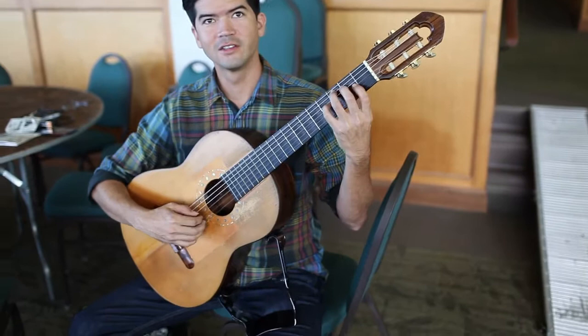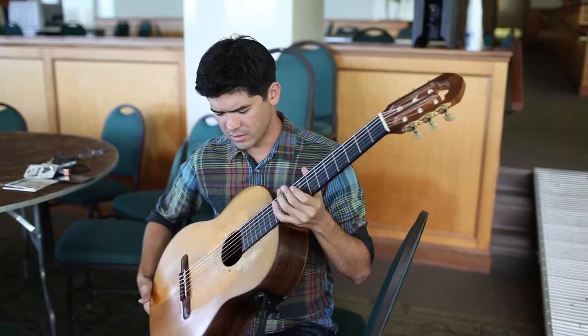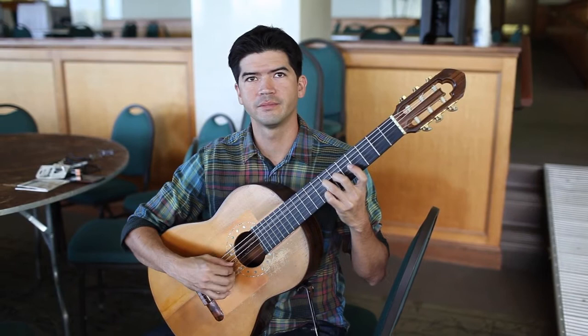It looks like it's got some mileage on it. Oh, definitely — I think I got it in 2005, so almost 10 years old. I bought it from my teacher, Ben Verdery. It was built in 2002. He played it for a couple years and then I bought it off of him. Very nice instrument.